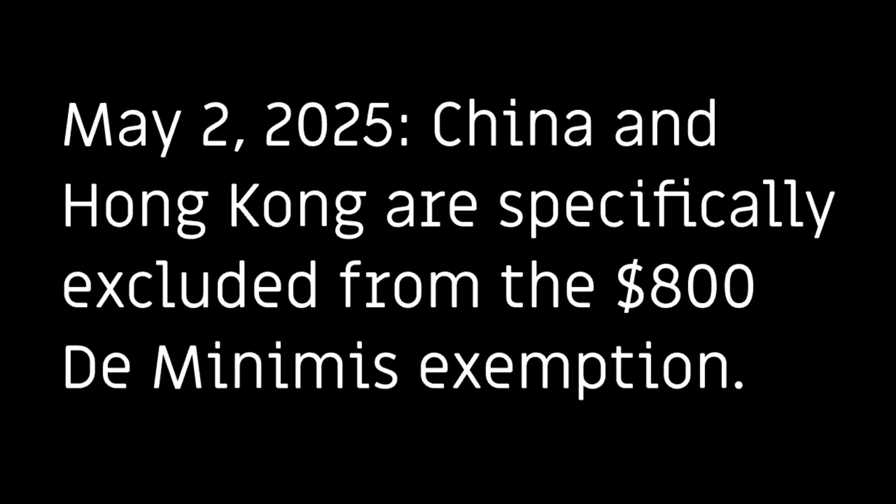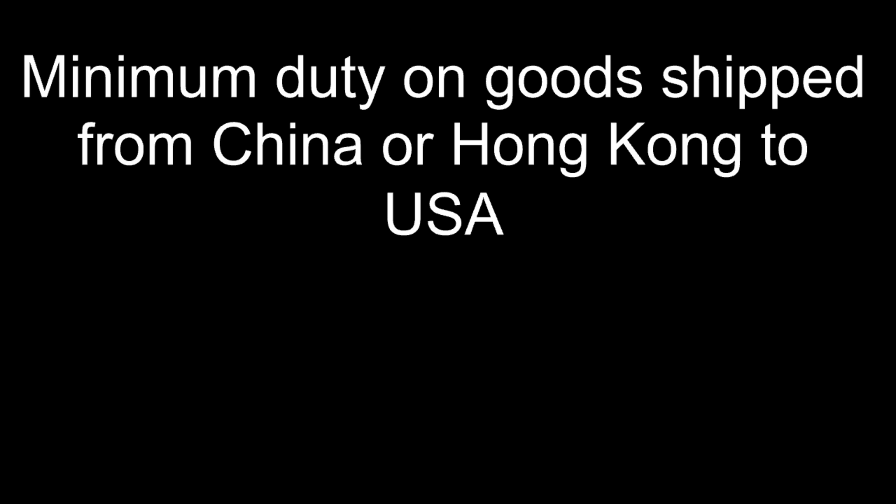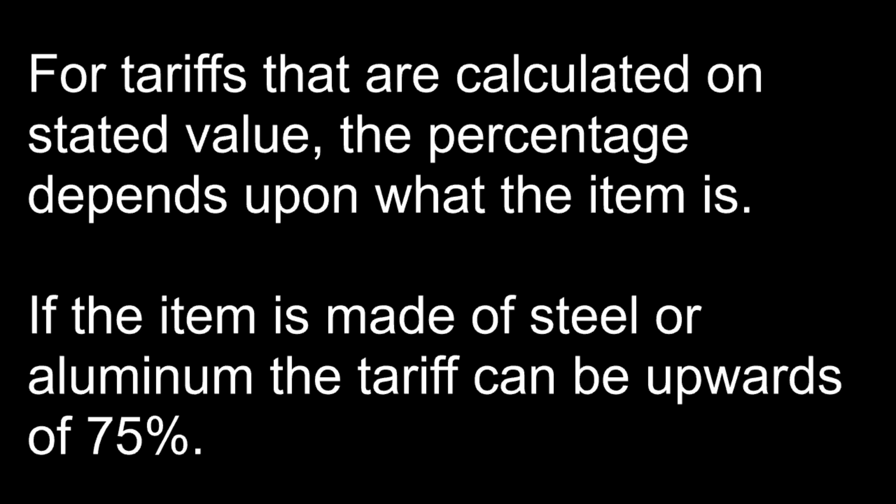Sadly, as of May 2nd, 2025, de minimis has expired and is no longer a thing. Order $100 worth of something from China, have it shipped to the US, and depending upon what it is, expect to receive an invoice from customs for anywhere between 30 to 95 percent or more of the stated value. The initial tariff rate was set at 120 percent or $100 per postal item. Effective May 14th, it was lowered to 54 percent, and as of June 1st, 2025, the per postal item fee was increased to $200. The proceeds collected from this tax flow directly to the US Department of Treasury and can be used for anything they see fit — it doesn't go toward subsidizing manufacturing in the US or anything that would actually help stimulate building things here. It just flows into the general fund.